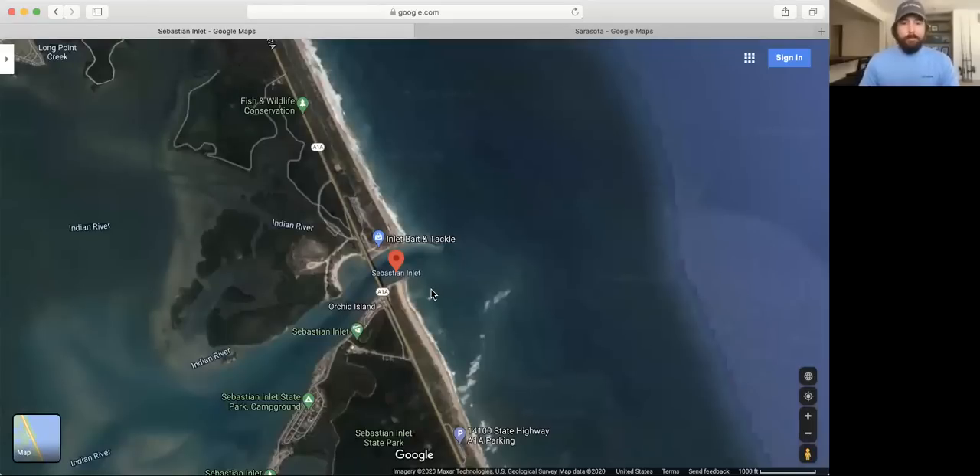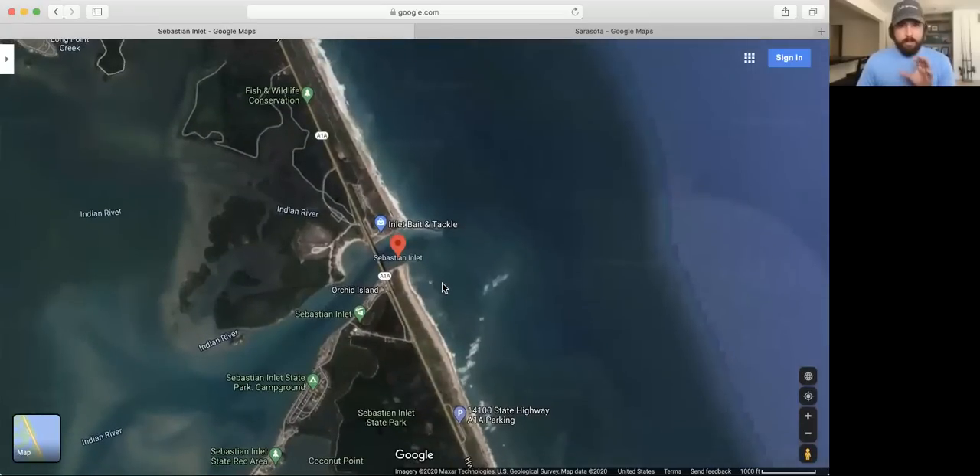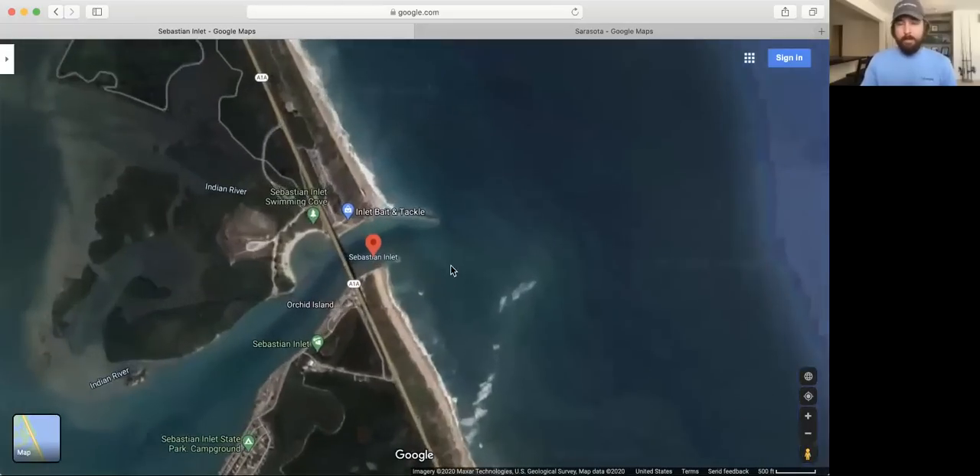Luke just pulled up a Google satellite map and we're looking at Sebastian Inlet, which is on the east coast of Florida — a very popular inlet for catching really big fish. This is normal Google Maps, not Google Earth — those are two different platforms. Google Earth is an app; Google Maps is a web-based platform. If you go to Google.com and search any city, that's Google Maps. It's literally the simplest map system to use and it's pretty awesome.